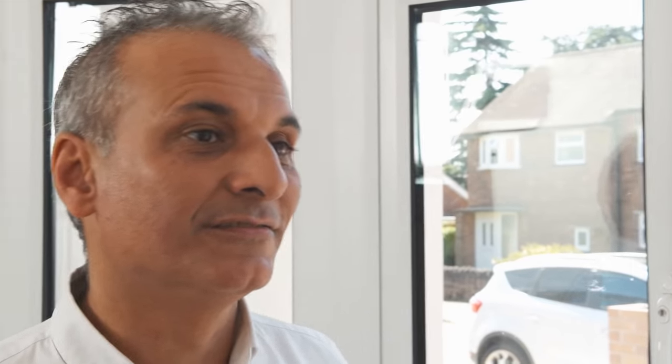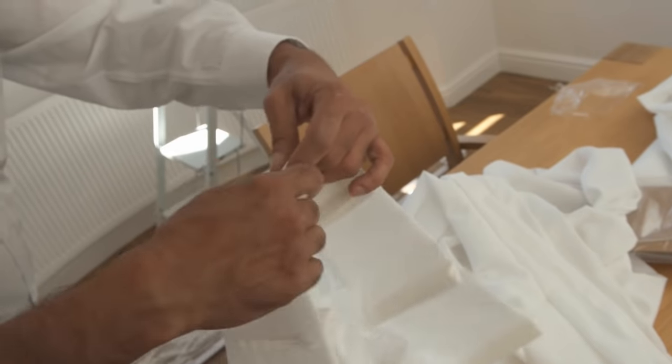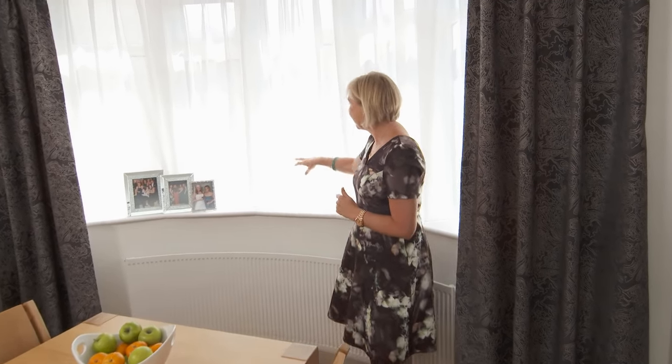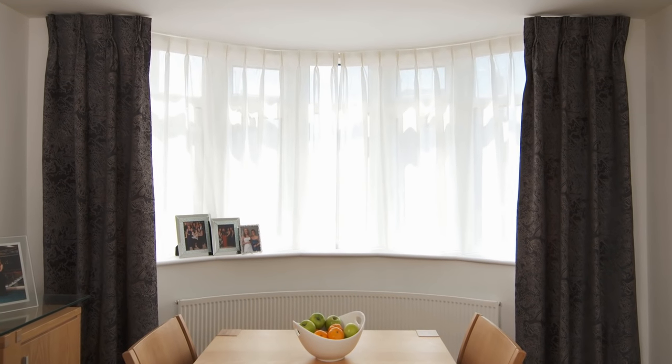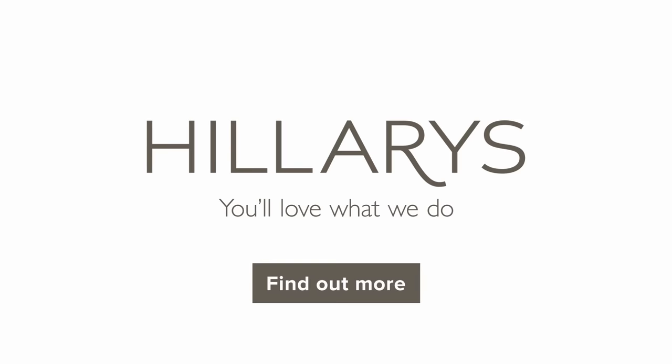This looks really lovely — it's definitely softened what was originally quite a stark window. You can still keep out those inquisitive neighbours if you're having a dinner party. If you'd like to know more about how to dress your bay window, make an appointment with your Hillarys advisor.